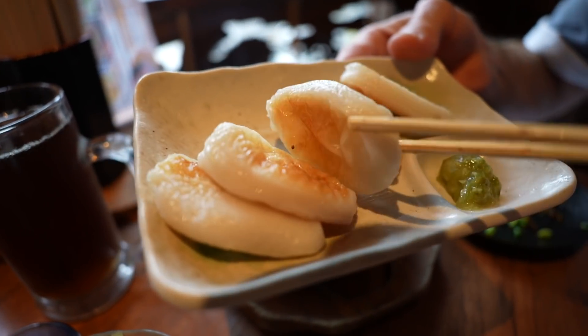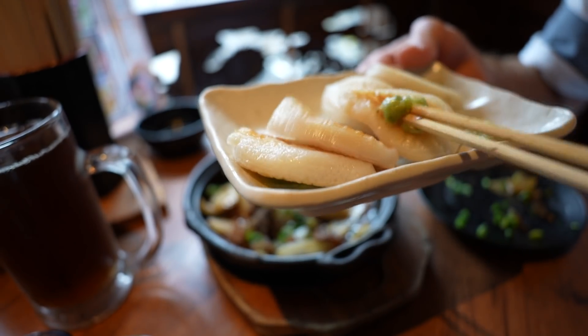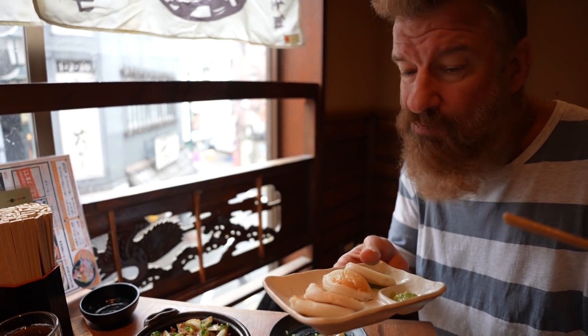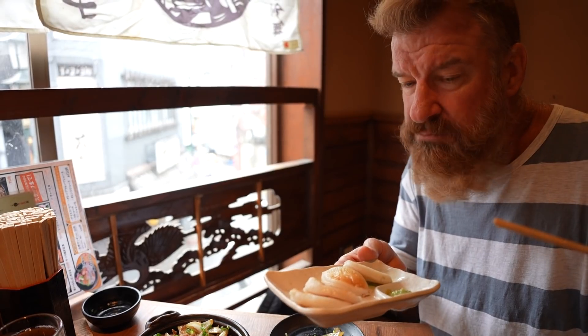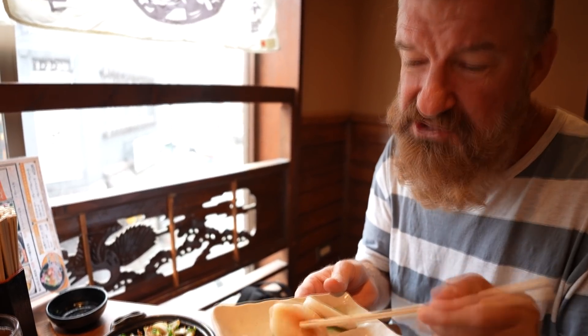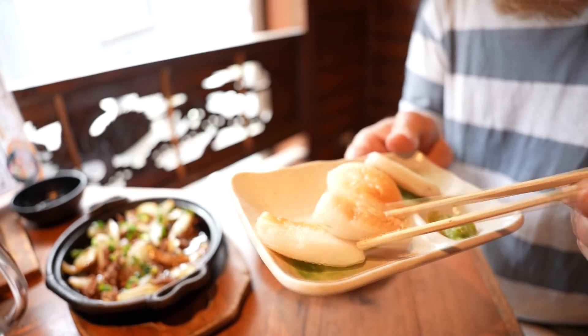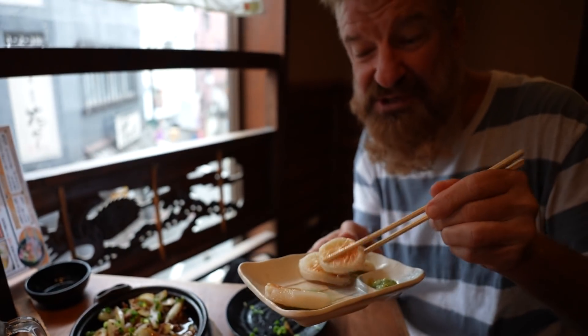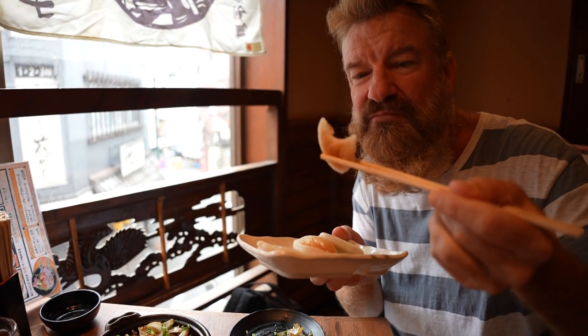This here is kamaboko fish cakes, served with wasabi. Too much wasabi? I'll let you know. Too much wasabi! Interesting texture on these things. It's quite a thick skin on the outside of these fish cakes. And they're not that fishy — typically these fish cakes are fishy, but these, not so much. Nicely chilled. Very interesting texture. Not so fishy. I like them.